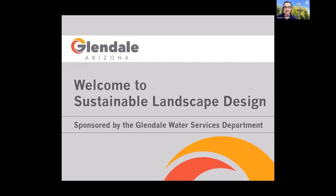Also here tonight is Ryan Wood. We're just glad that you guys are here — this is great.